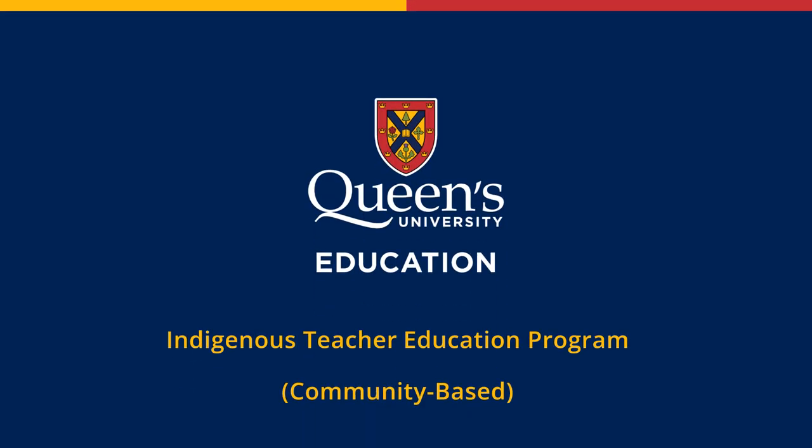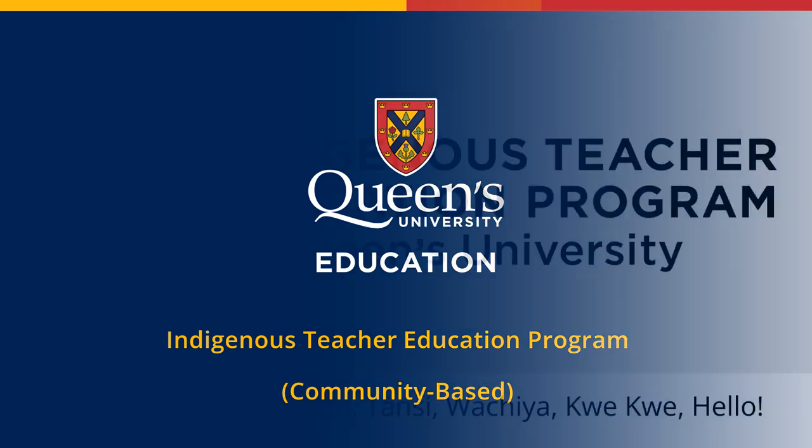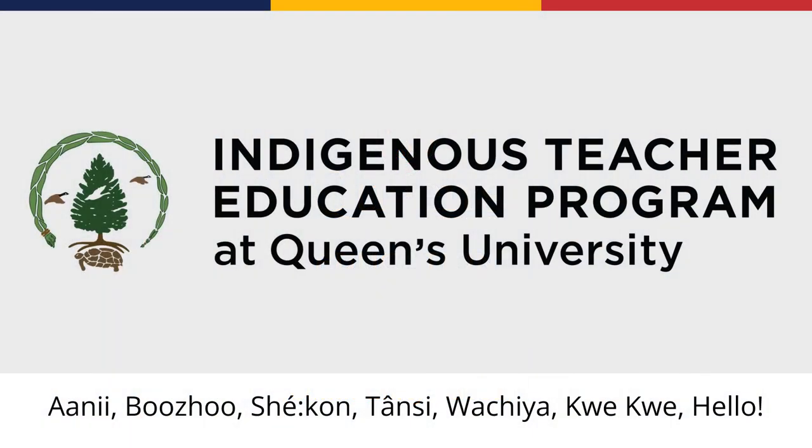This video is an overview of the Community-Based Indigenous Teacher Education Program through Queen's University. The Indigenous Teacher Education Program, also referred to as ITEP, is a full-time program designed for Indigenous teachers to receive Ontario College of Teachers certification without needing to leave their communities for an extended period of time.